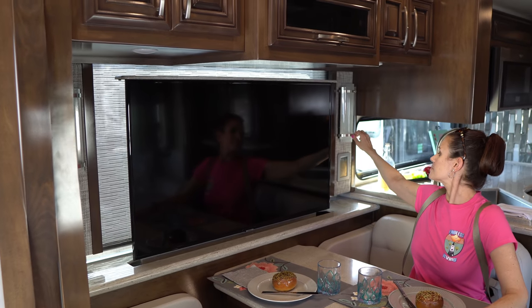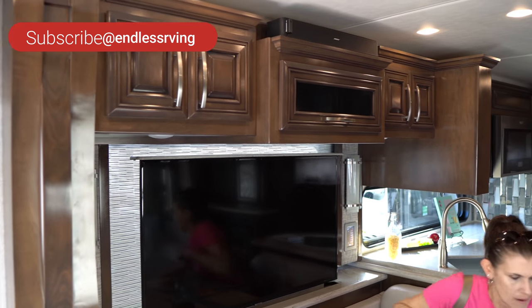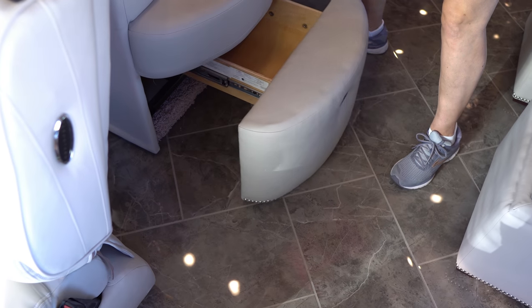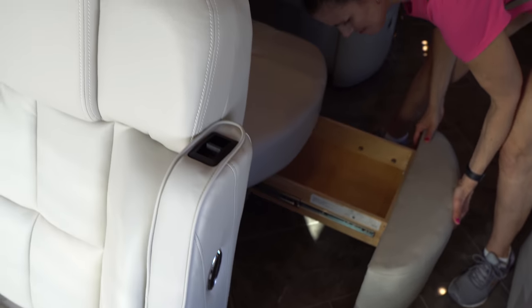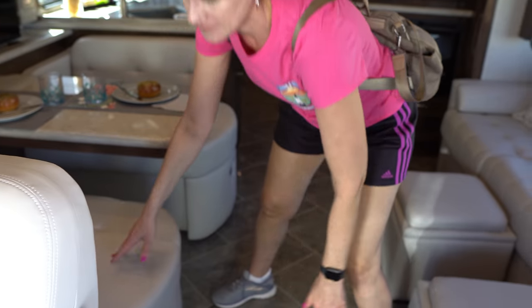There's a TV on the televator, and you've got some cabinets overhead. Underneath these booths there's always storage — MJ always has a hard time opening it, but she got it this time. This is an all-electric coach and you're going to have the tile flooring — I don't know if it's heated, but it probably is.